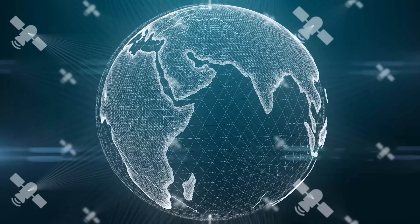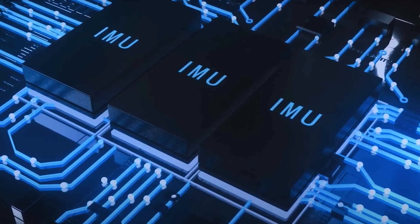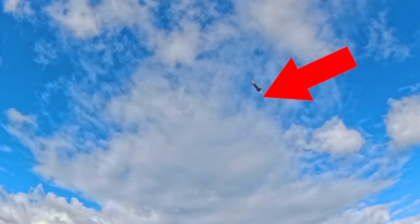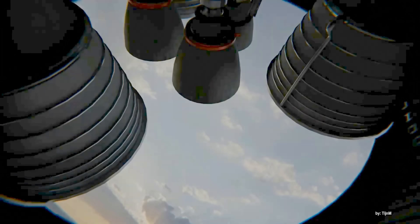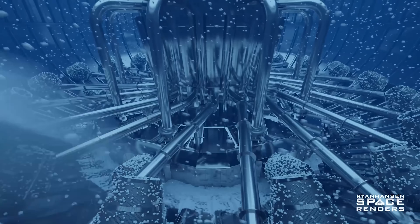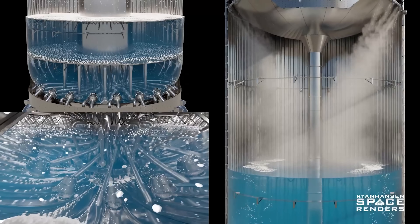Inside, the guidance software integrates data from GPS, IMU, and altimeters through the internal data bus, then reignites the Raptor engines at the exact moment needed. The thrust has to be adjusted in real time, synchronized with the COPV system to maintain proper fuel flow pressure.